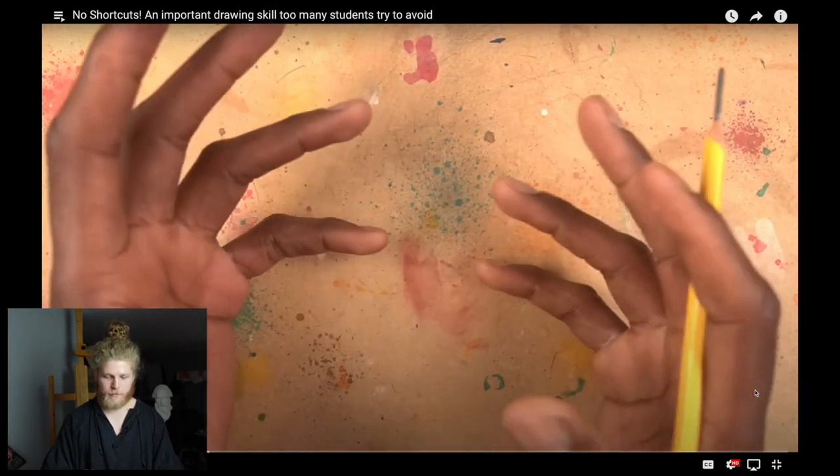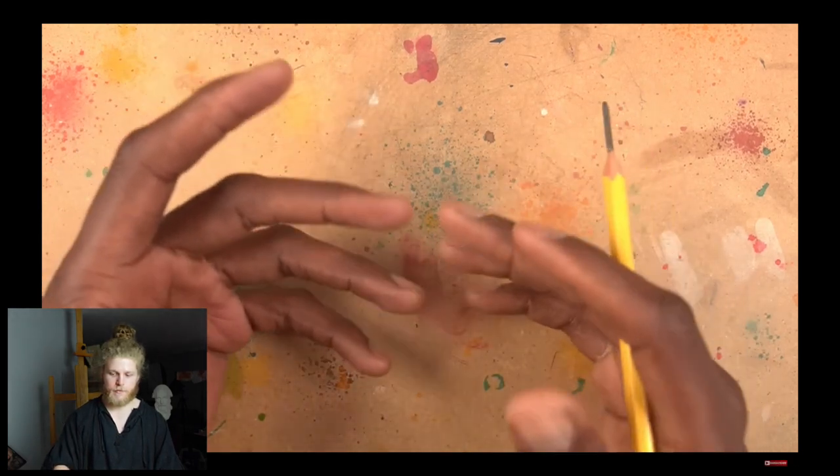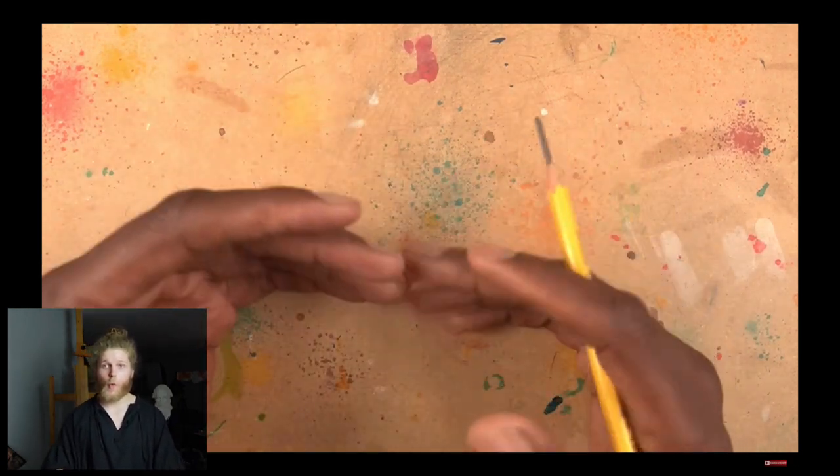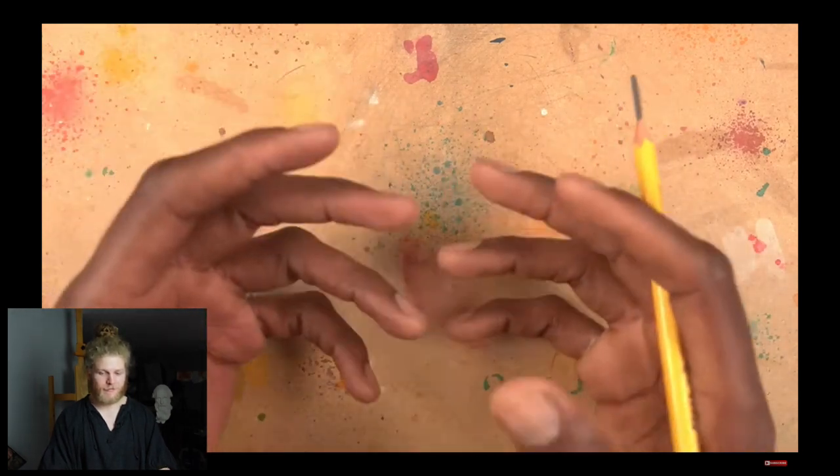Although we can get proportions spot on in much less time and with much less effort using drawing aids like grids or tracing projectors, including other shortcuts and tricks you can find in digital art — all shortcuts come with a price. That's my perspective on it.